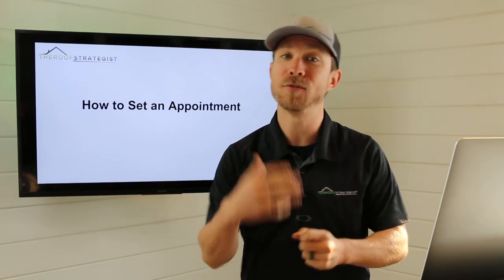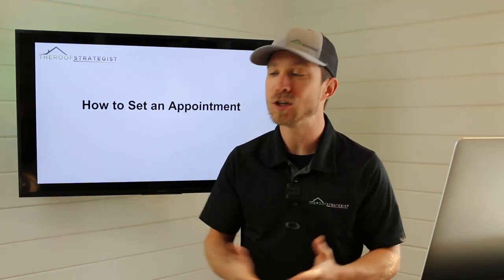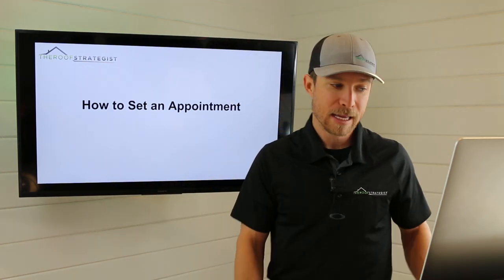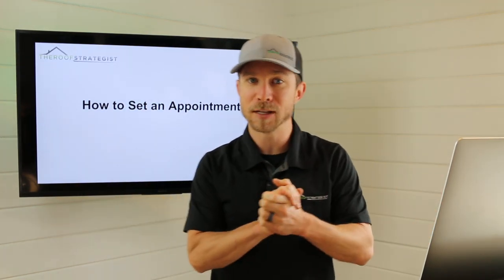If you are a canvasser, if you are growing a canvassing team, or if you are in a position where you can't do the inspection on the spot, this is how you will be setting those appointments. Welcome back — my name is Adam Benzman, The Roof Strategist.